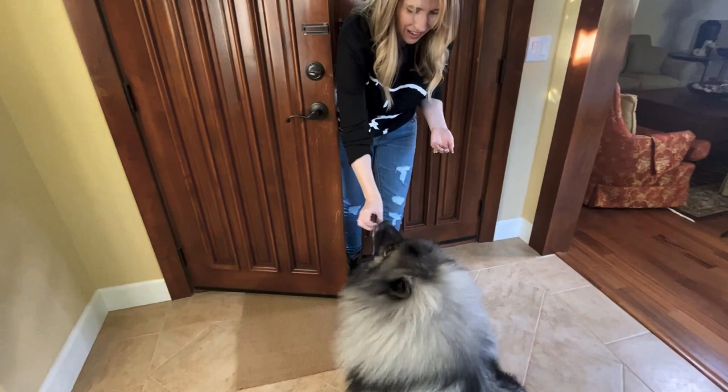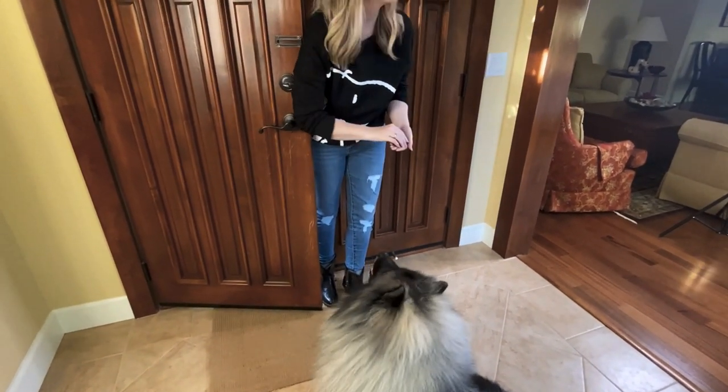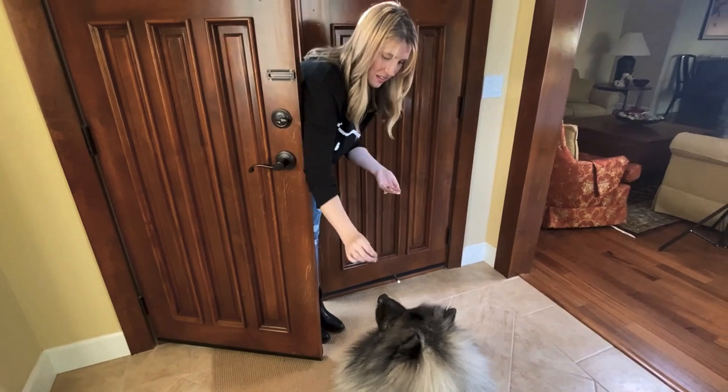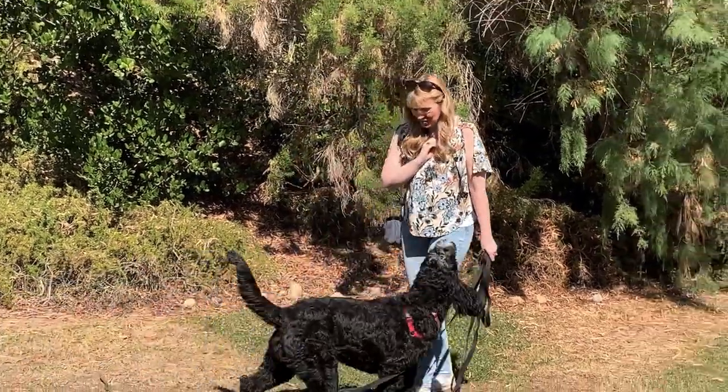People tend to have the most difficulty and frustration when they've been training inside and try to move outside — this is where things fall apart for most people. We are adding so many distractions on top of changing up the environment. In your dog's mindset, in their home there's a set of rules and they follow those rules. When they leave the home, all bets are off. Those rules don't necessarily apply. It's a whole new world — we are no longer in our safe little bubble.